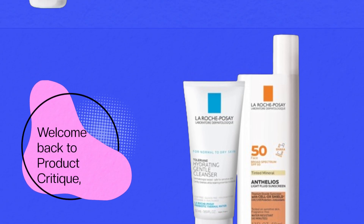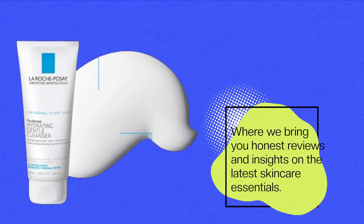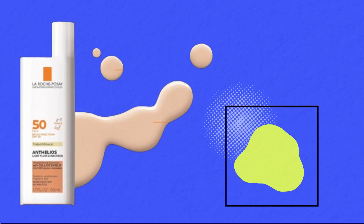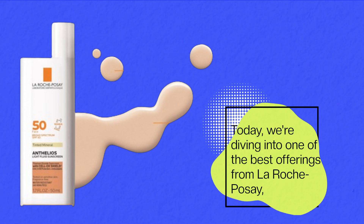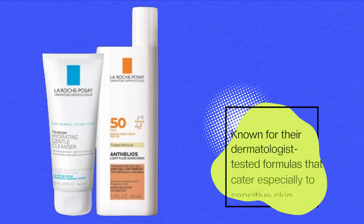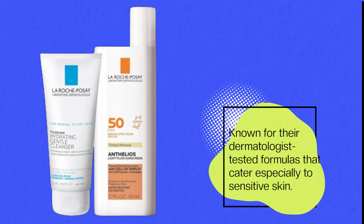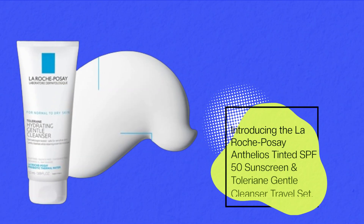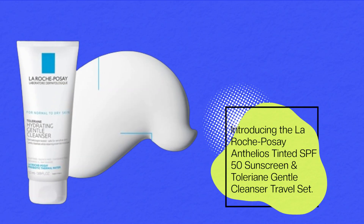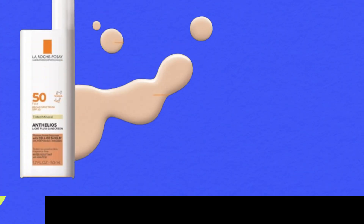Welcome back to Product Critique, where we bring you honest reviews and insights on the latest skincare essentials. Today we're diving into one of the best offerings from La Roche-Posay, known for their dermatologist-tested formulas that cater especially to sensitive skin — introducing the La Roche-Posay Anthelios Tinted SPF 50 Sunscreen and Toleriane Gentle Cleanser travel set.